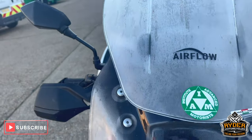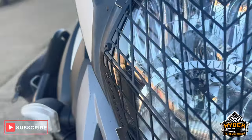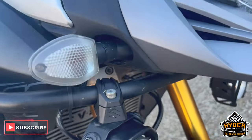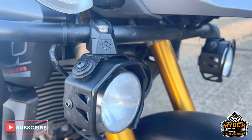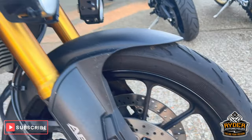Aftermarket airflow screen. The headlight guards are nice, as is the headlight behind it. The beak's in good condition — it does need a valet. The fork legs are nice. Of course we've got the nice big spotlights. The front wheel's in nice condition.